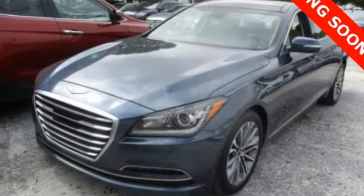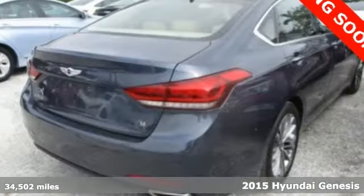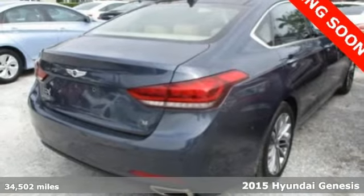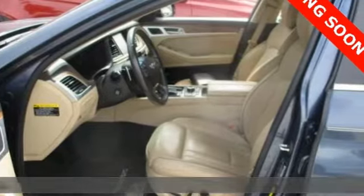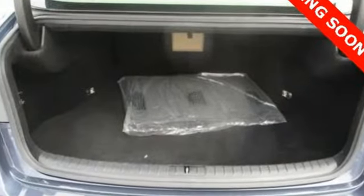Here's the 2015 Hyundai Genesis. Along with an amazing amount of space comes a tremendous list of premium features. You get range sensing wipers, heated front seats, a rear view camera and navigation.